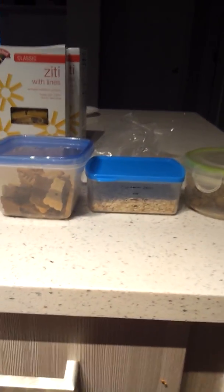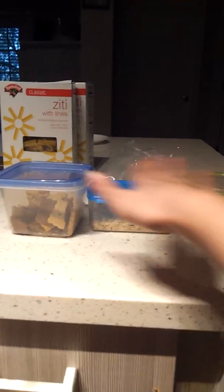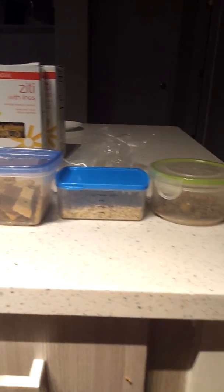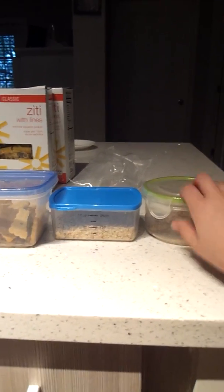Hi guys, so today I'm going to be showing you my hamster's three top treats. These are not in order, because I don't know, but these are just my hamster's three favorite treats.